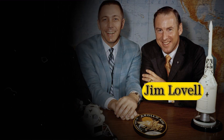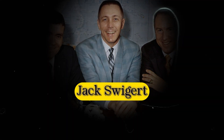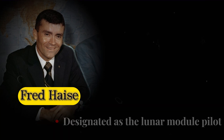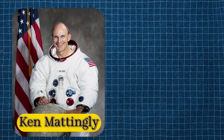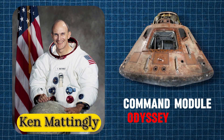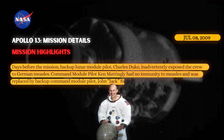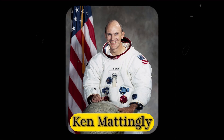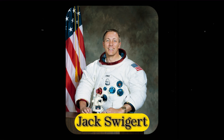The crew was led by Jim Lovell, an experienced NASA astronaut. Joining him were John Jack Swigert, who served as the command module pilot, and Fred Hayes, who was designated as the lunar module pilot. But initially, command module pilot Ken Mattingly was planned to remain in lunar orbit in the command module Odyssey. Four days prior to launch, it was determined that Mattingly had been exposed to measles and had no immunity, so he was replaced by his backup, Jack Swigert.